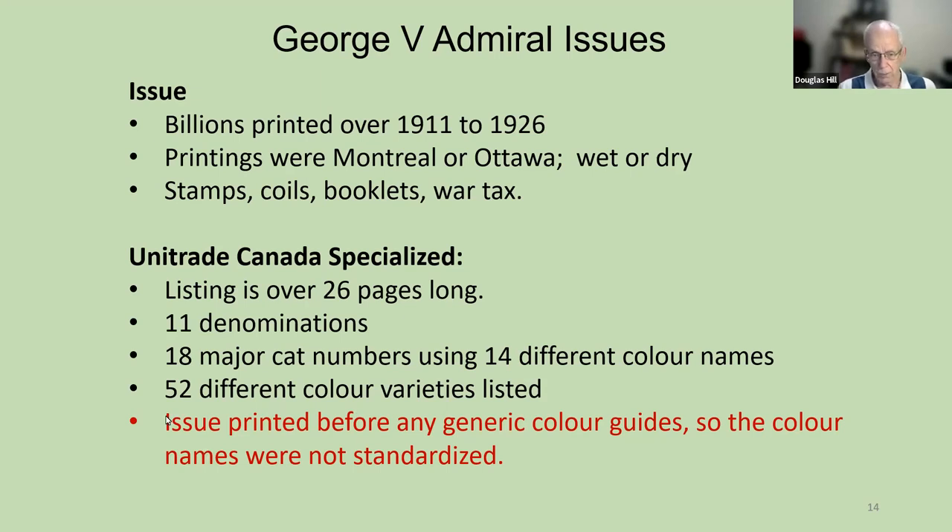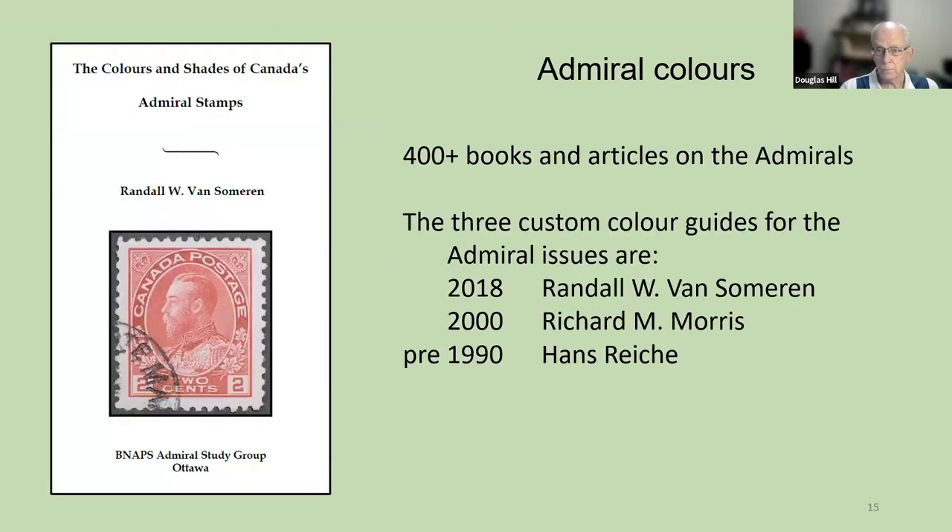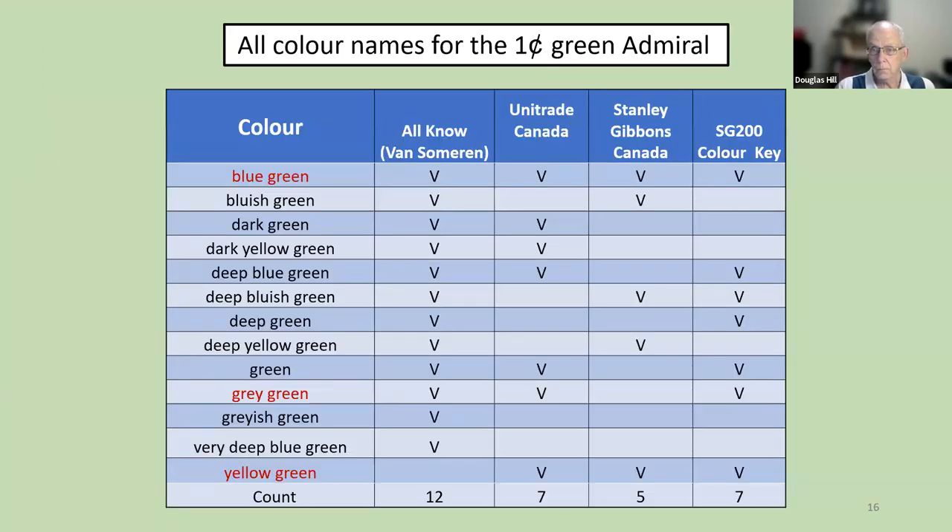This is one of the oldest sets. The important point is that the admirals were printed before there were any generic color guides, so the color names were not standardized at this point. There are three custom color guides for the admiral issues: the 2018 color guide by Van Someren, an earlier one by Richard Morris, and an earliest one by Hans Reiki. For the one-cent green admiral, they dreamed up 12 different names for different shades: blue-green, blue-east-green, dark-green, dark-yellow-green, and so on.